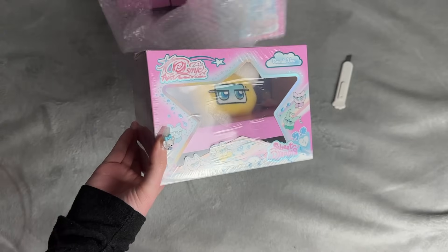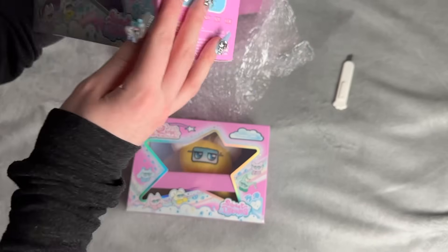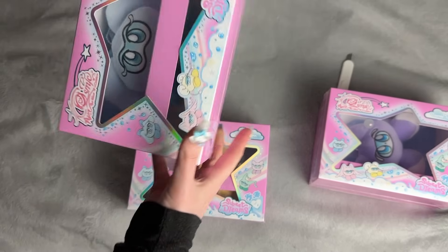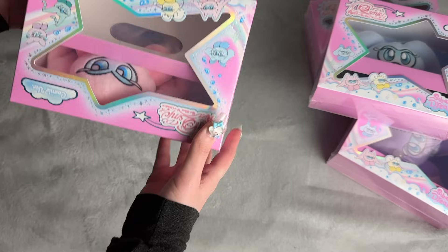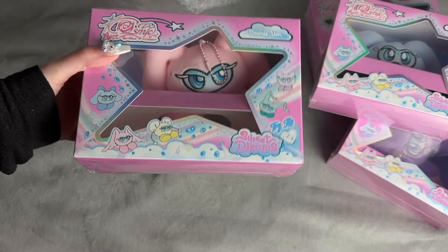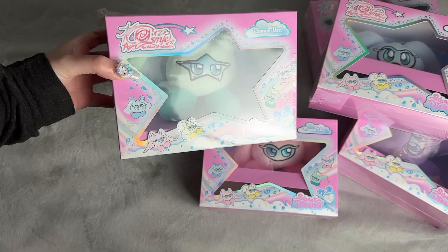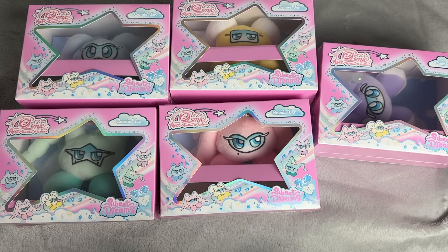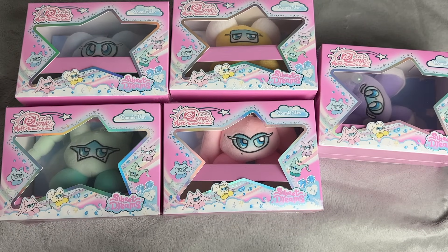Okay, we have one right here — this one is Seulgi's obviously. This one is Yeri's, it's purple. Then we have Wendy's. This one is Irene's pink. And then we have Joy's. I am actually so happy I bought the entire set. These were a little pricey unfortunately, but I'm just happy there were no duties owing on this — I seriously thought there was going to be for the price I paid.